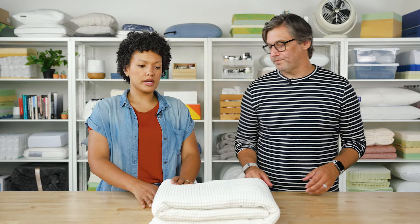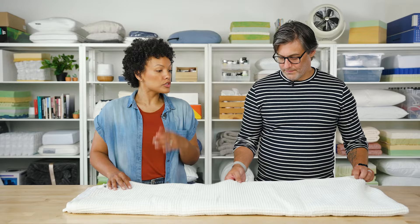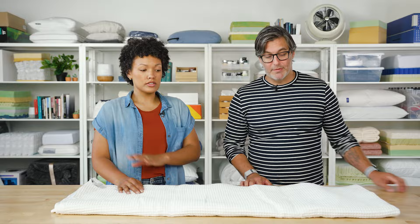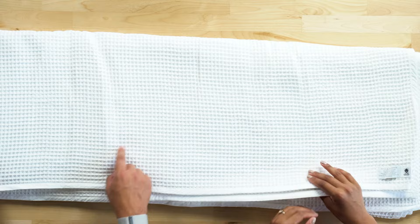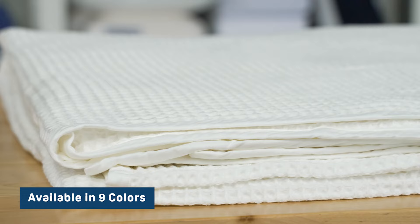Next up we have the Boll & Branch Waffle Blanket. It's really, really nice — it's lightweight and breathable, so it's great for those hot and humid summer nights. It's made of organic cotton, like the Saatva blanket, and it has a GOTS certification. The waffle texture makes this blanket feel exceptionally soft and flowy. It comes in twin, full queen, king, and California king sizes, and they are all oversized, which is great. It's fully machine washable, and the cotton is a long-staple variety so it's durable and will hold up well over the years.